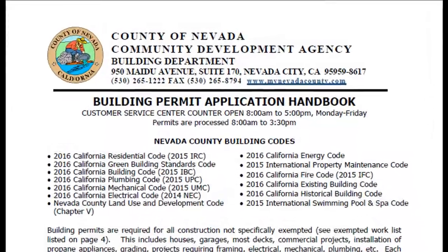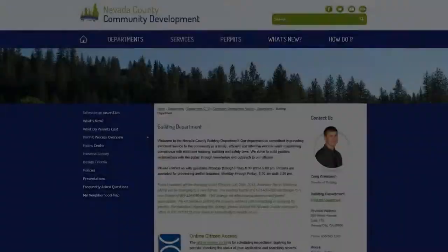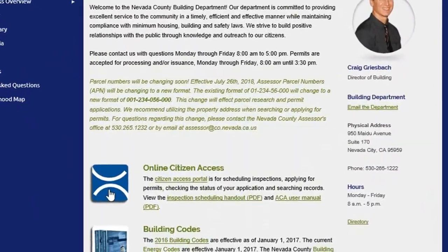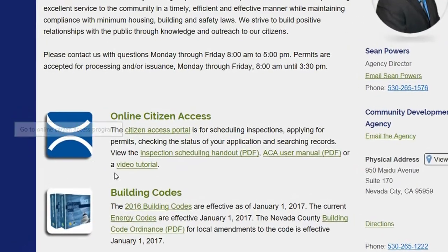By using the building permit application handbook and the residential plan submittal checklist. For your convenience, you may also apply online and submit your building permit application — check out our Accela Online Citizen Access Portal, or click on the link and check out this tutorial.